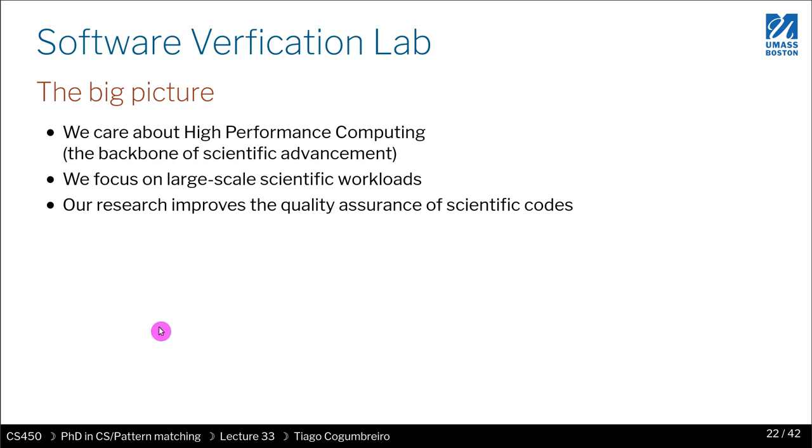The question is: how do you design programs that run reliably at such huge scales? The kind of research we do improves the quality assurance of scientific codes that run on supercomputers, but we're also interested in single-node, single-computer software as well.